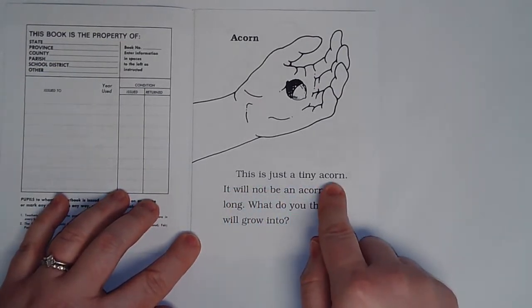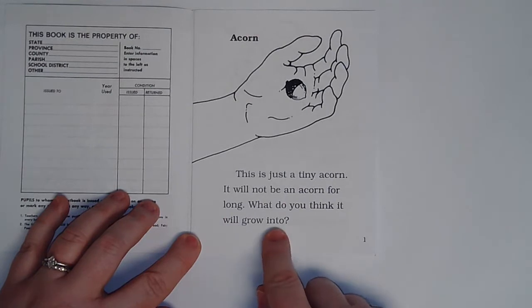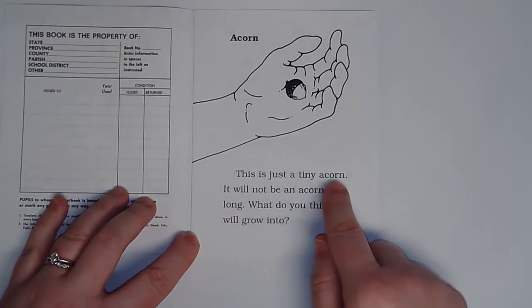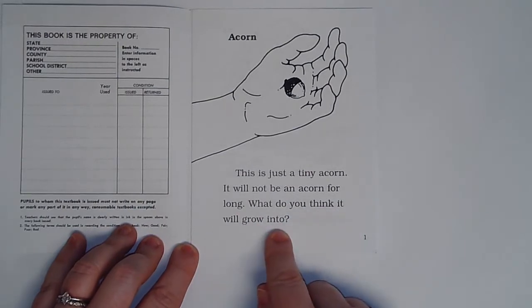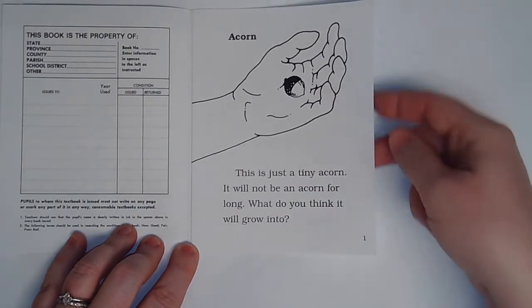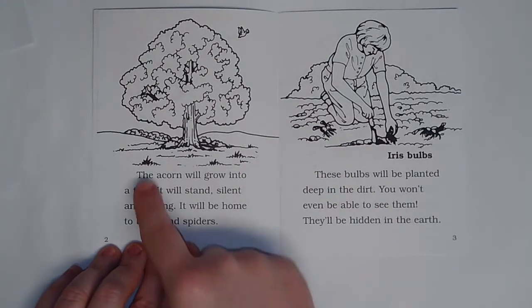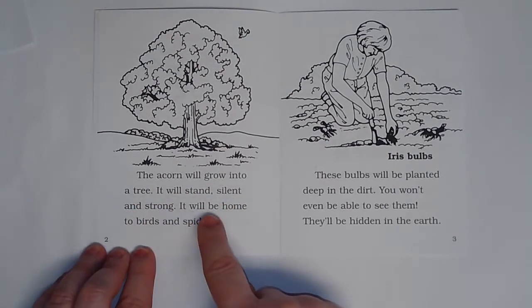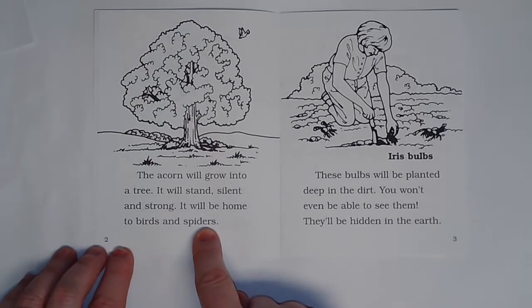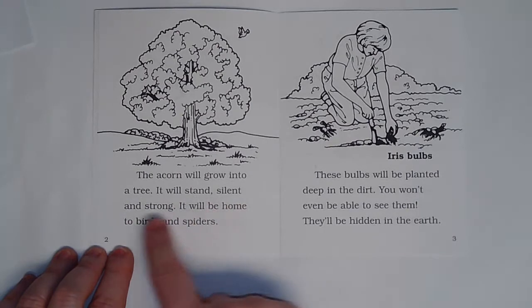This is just a tiny acorn. It will not be an acorn for long. What do you think it will grow into? The acorn will grow into a tree. It will stand silent and strong. It will be home to birds and spiders.